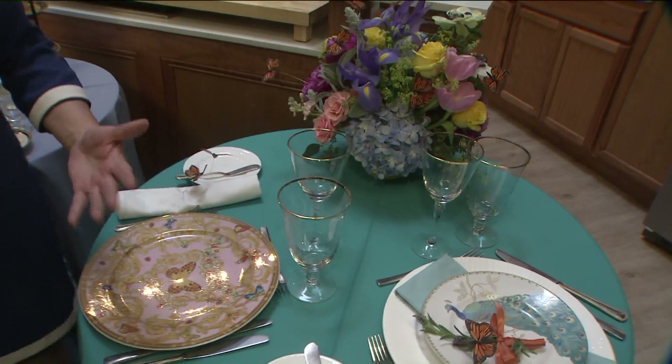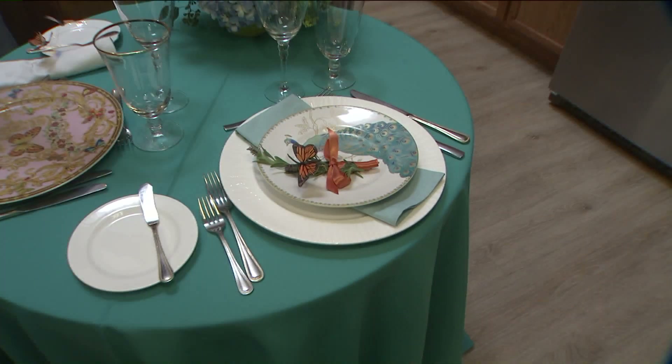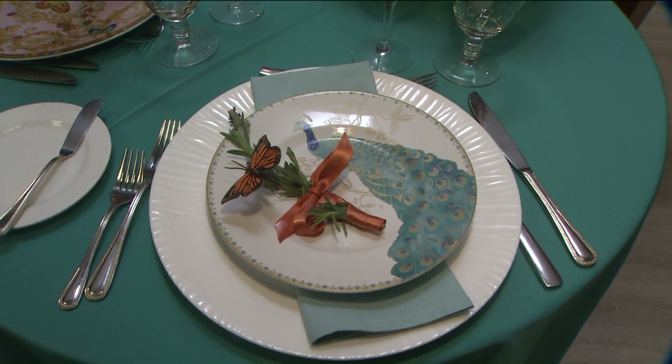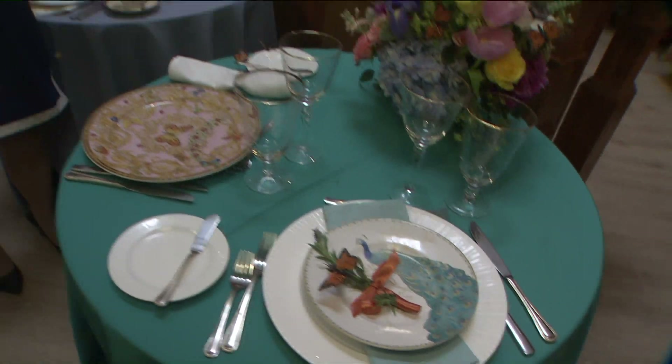Make it very vibrant and fun. Or if you're a white china person, you can take a piece of white china, pop a really beautiful napkin underneath it and just a sprig of something that you pull out of your yard. I threw some lavender on there with a butterfly, so it just gives the table a little bit of movement. You could do this at home and your mom would be amazed.